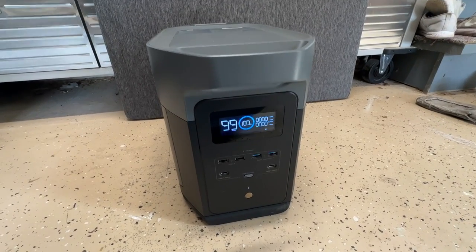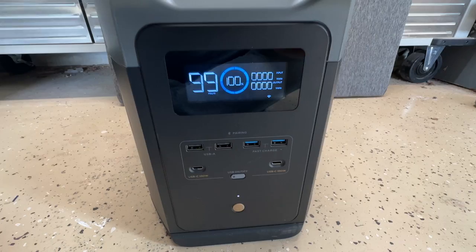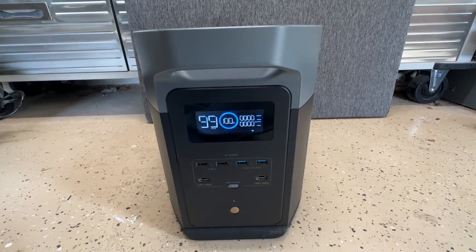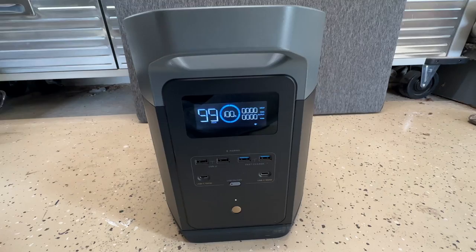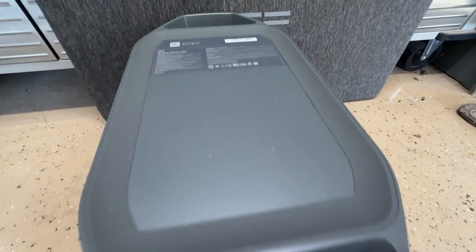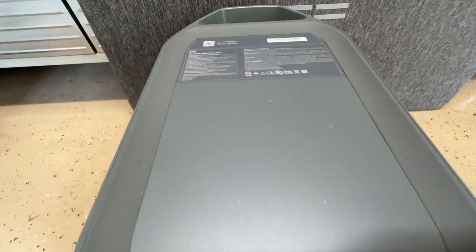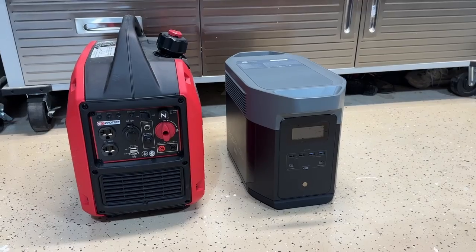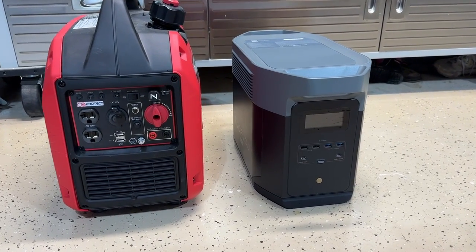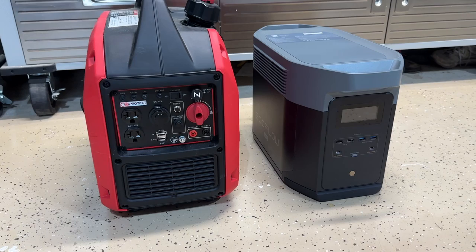Welcome back to Dad Deals. Today we'll be checking out the EcoFlow Delta II Max power station. I've reviewed a couple of portable power stations on my channel and I love them. They're very convenient to have — they require no maintenance because they're battery powered, so you don't have to worry about gas or oil changes, and they've gotten extremely powerful with recent technology. But today's unit, the Delta II Max, is a little different as it rivals a gas generator and can actually be a whole home backup. So let's check out some of the specs.